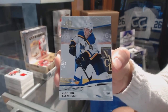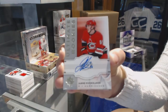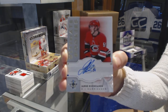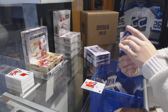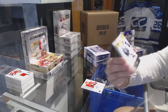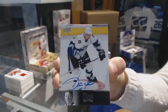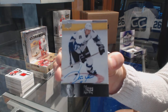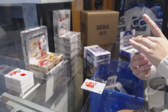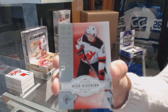Autograph Debut Threads three-color patch Auto number 2/99 for the Blues, Vladimir Tarasenko. Ultimate Rookie Retro Auto number 2/99 for the Carolina Hurricanes, Johnny Kukinen. We've got a 97 Legend Auto of Yari Curry — I'm going to have to find out what team that's for. And an Ultimate Rookie Retro number 1/99 for the New Jersey Devils, Nico Heischer.